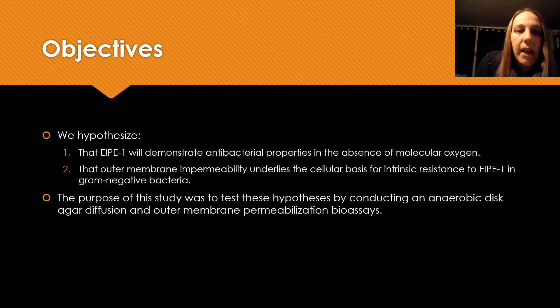We hypothesize that EIPE1 will demonstrate antibacterial properties in the absence of molecular oxygen, and that outer membrane impermeability underlies the cellular basis for intrinsic resistance to EIPE1 in gram-negative bacteria. So the purpose of our study was to test these hypotheses.